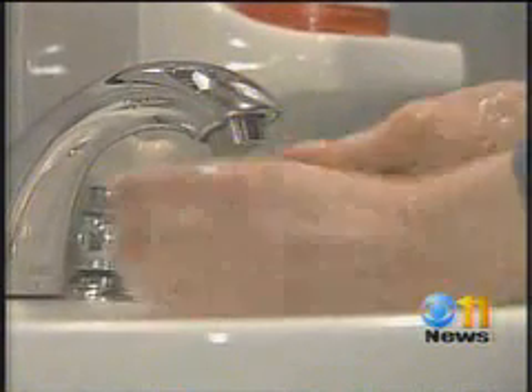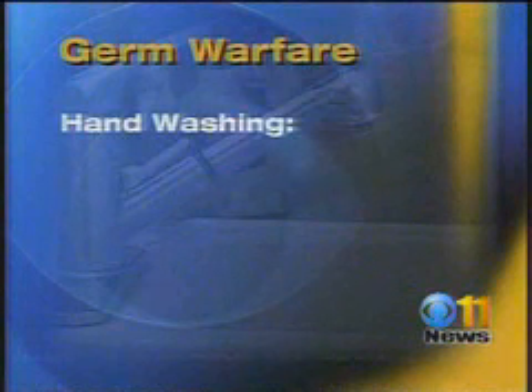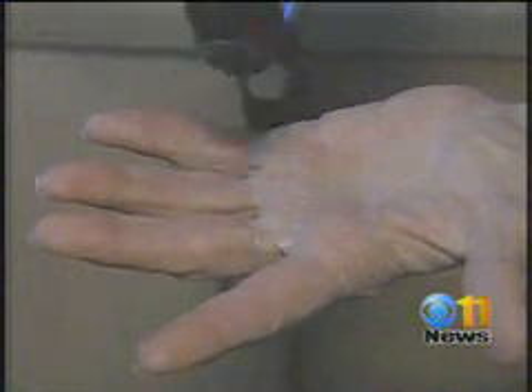Everyone in your house should have a separate hand towel so you're not contaminating other people. Washing hands is an important thing for all family members — the most important way to stay germ-free. Old advice from mom: wash your hands. You need to do this for 20 seconds — that's the same as singing two full versions of the Happy Birthday song. If you don't, take a look at our black light test and the germs that can remain.